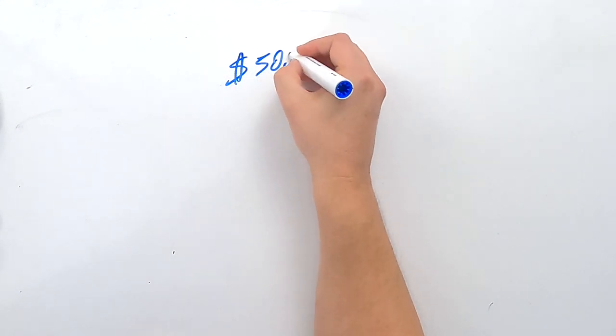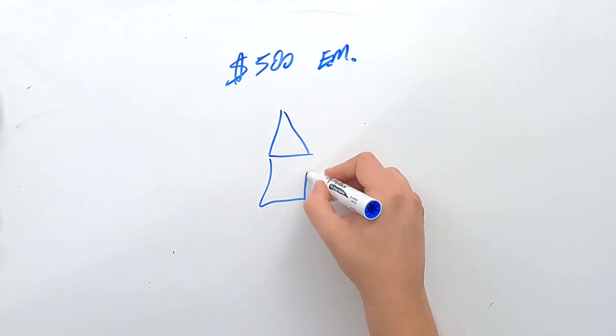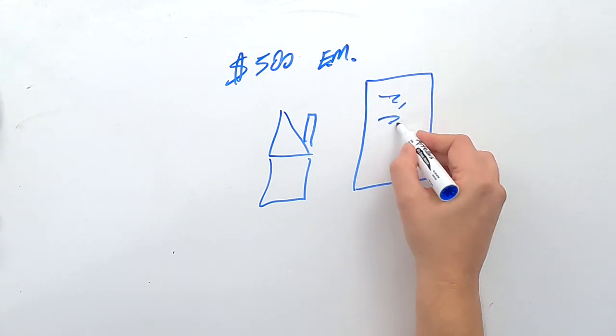The earnest money goes into an account. If it's with a brokerage firm, it's typically held in a separate escrow account — not their operating account — where that money sits until the closing actually occurs and then gets transferred out. So let's say you put up $500 earnest money because you want to buy a house.